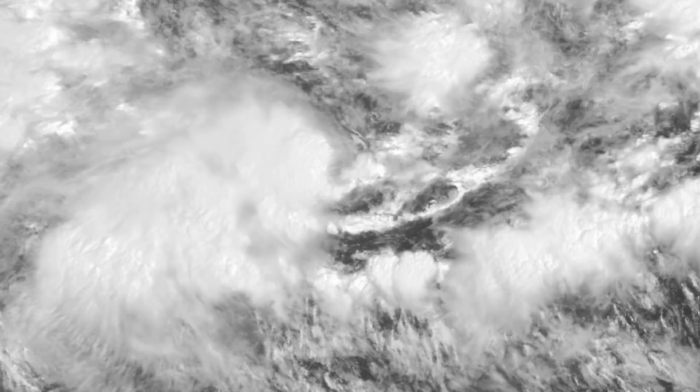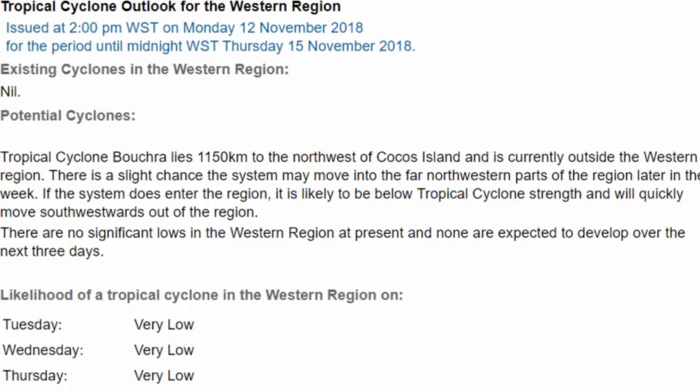Tropical Cyclone CO4 is turning out to be an unpredictable system. The Bureau of Meteorology Perth office reports that Tropical Cyclone CO4 lies 1,150 kilometres to the north-west of the Cocos Islands and is currently outside the western region. There is a slight chance the system may move into the far north-western parts of the region later in the week. If the system does enter the region, it is likely to be below tropical cyclone strength and will quickly move south-westward out of the region.